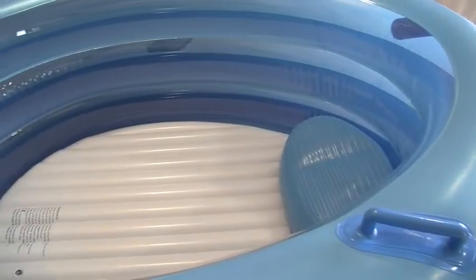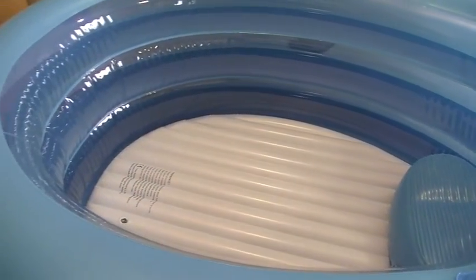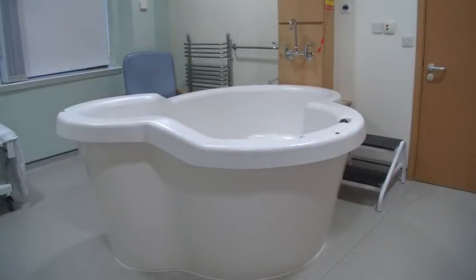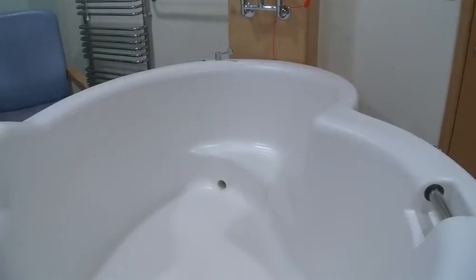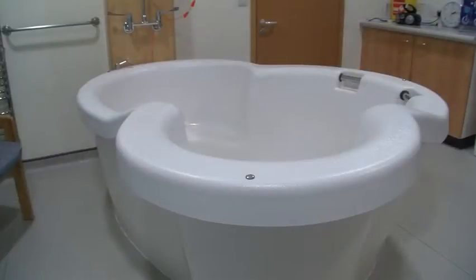Water can offer excellent pain relief and relaxation, and we have an inflatable pool if you wish to use water. However, we also have a dedicated pool room with a built-in deluxe pool. It's shaped so there's lots of space to allow freedom of movement during labour whilst offering the benefits of the buoyancy of water. You can discuss using the pool and the birth of your baby in water when you are doing your birth plan or when you are admitted in labour.